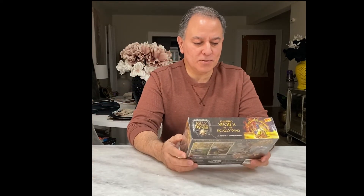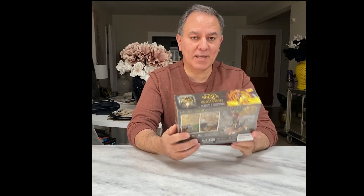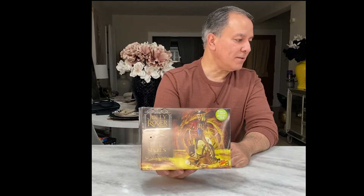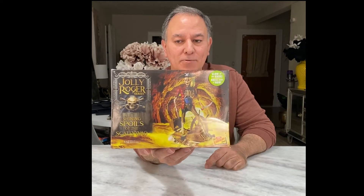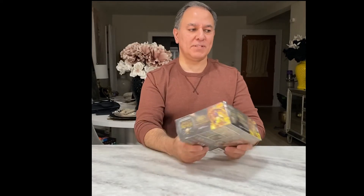All together there were seven kits. The other one they've introduced is called Shining Spoils of the Scallywag. The original name for this one — one of my favorites — was Dead Men Tell No Tales. As you can see, the original version was Dead Men Tell No Tales under MPC; now it's called Shining Spoils of the Scallywag.